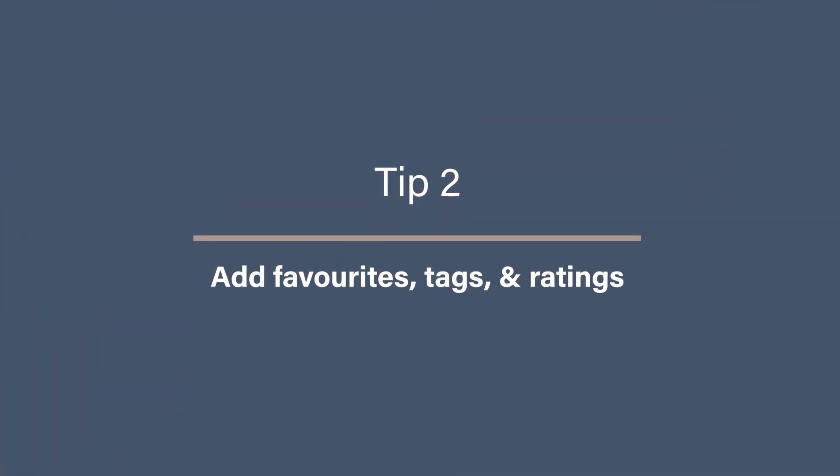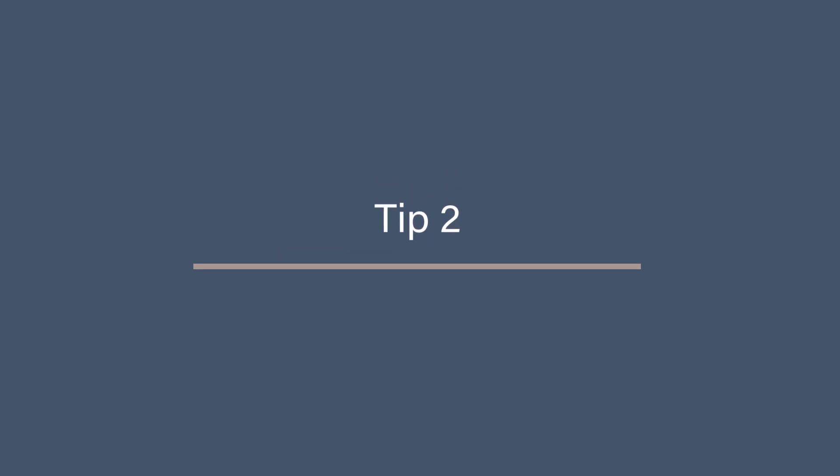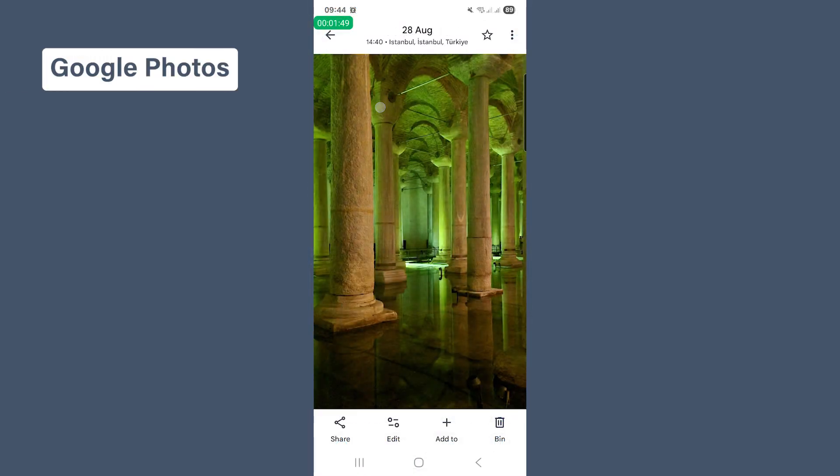Tip 2: Add favourites, tags, and ratings as you go. Deleting is only half the story. The other half is keeping track of your best photos. On your phone, the quickest way is to simply favourite a shot. In Apple Photos, tap the little heart. In Google Photos, tap the star. That one tap makes sure your highlights don't get lost in the photo mess.